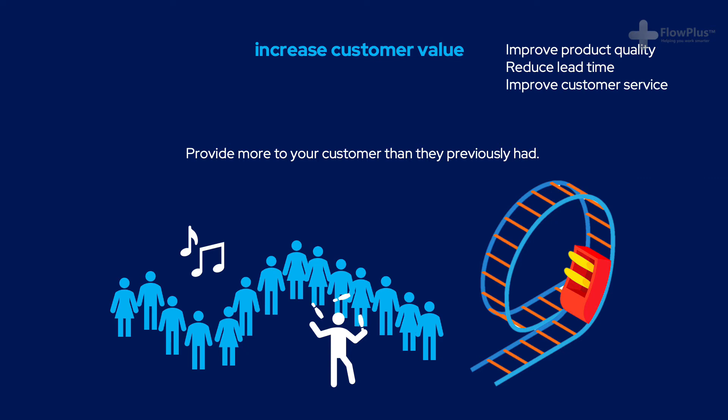The symbiotic relationship between reducing waste and increasing customer value works perfectly. The reduction of waste often frees up resource, which can then be deployed to increase customer value and drive growth for the business.